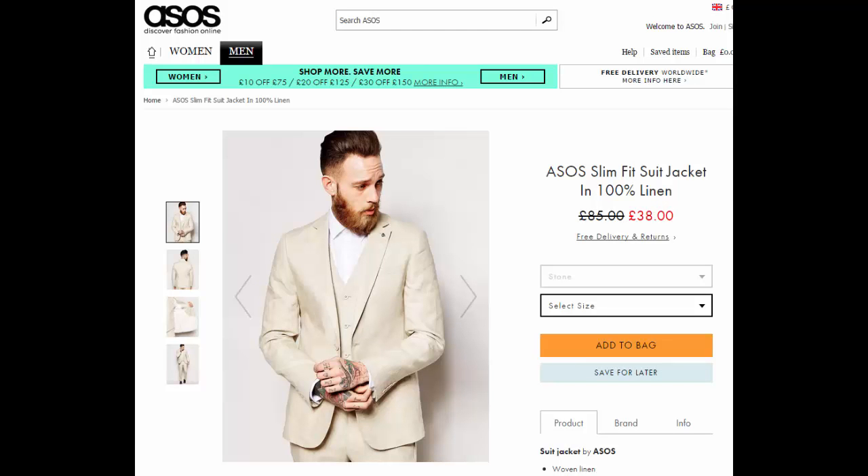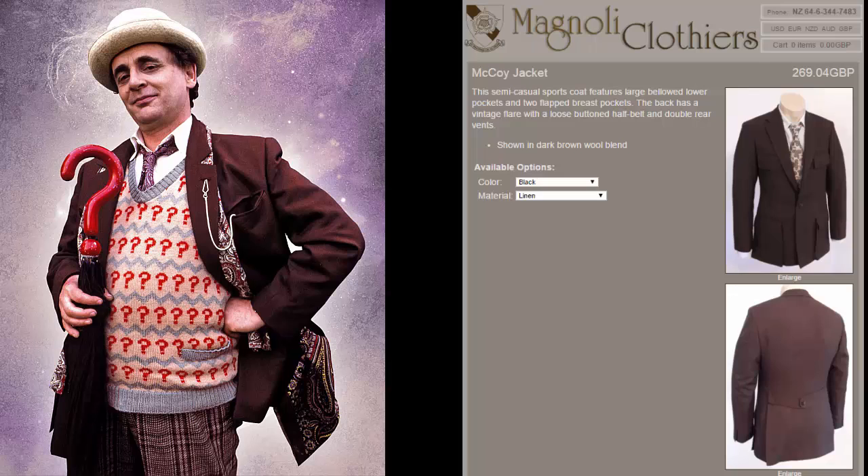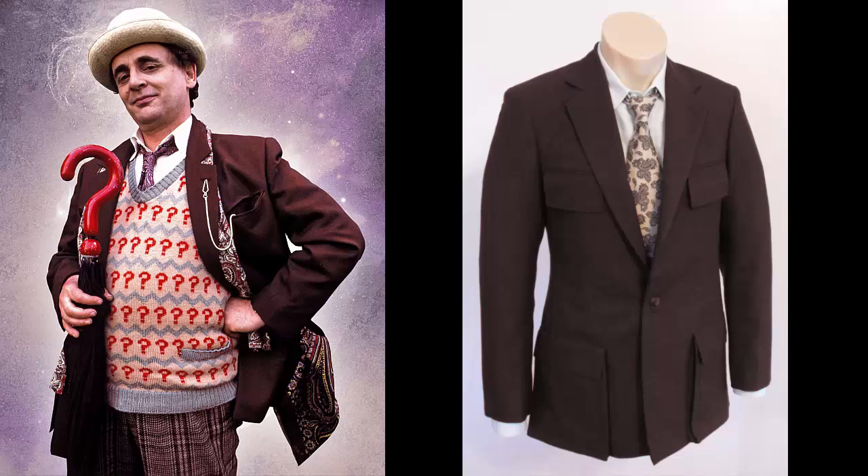Always search eBay. For the brown jacket, Barrows also do a version. However, our dear friends at Magnoli specialize in the brown jacket. Again, it doesn't come too cheap at a rather pricey £270 or $415. Any plain brown suit jacket could suffice if you can't get this.